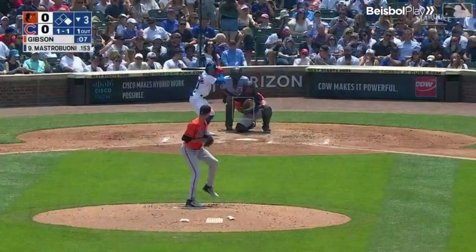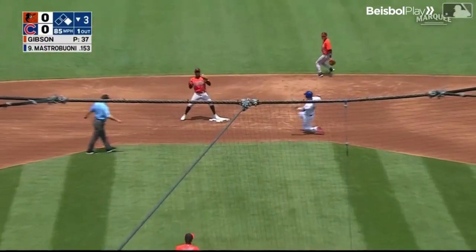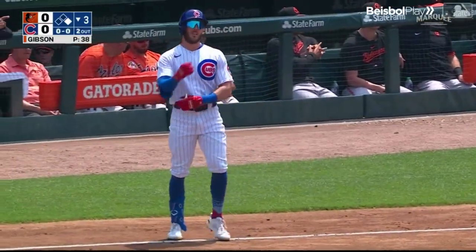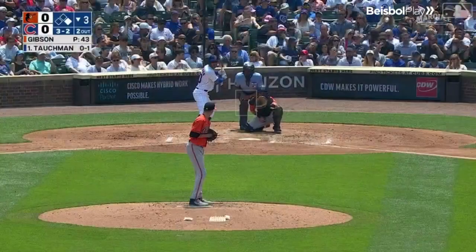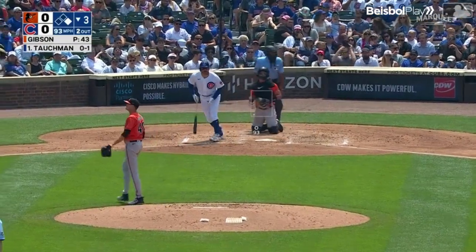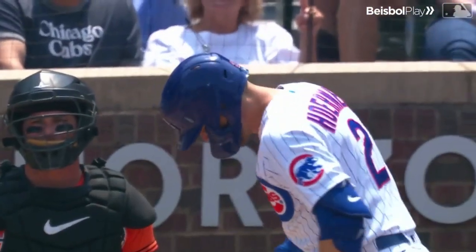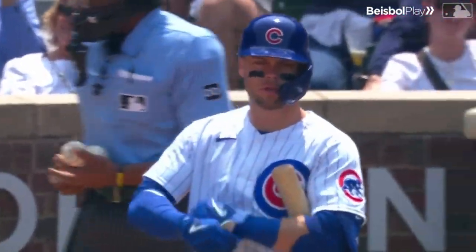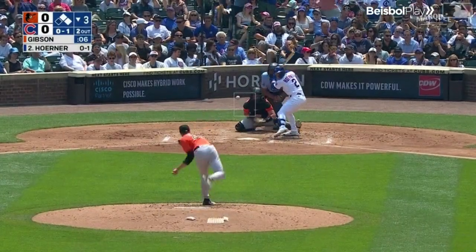Miles Mastropone taps back to the mound, Gibson goes to second, gets rid of it quickly — but Mastropone runs well, safe at first. Two outs, man at first, and Mike Tauchman comes up. Pitch to Tauchman is low, that's ball four. The inning should be over, but the strikeout and the wild pitch has allowed it to keep going. Now the Cubs have two men on.